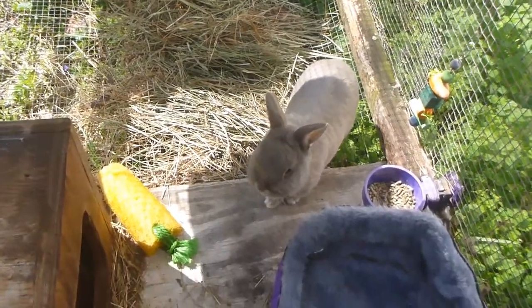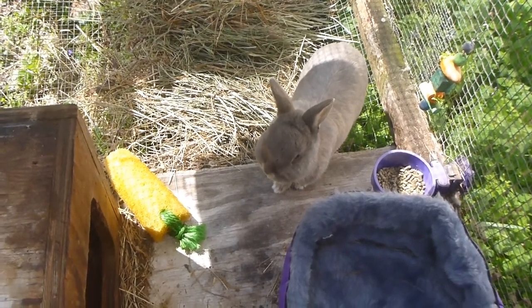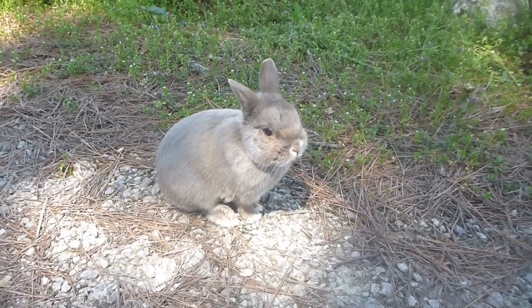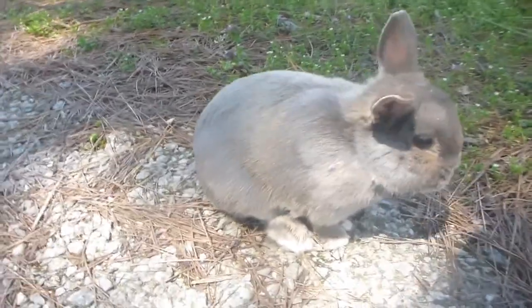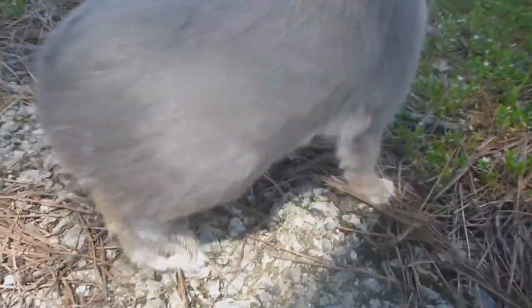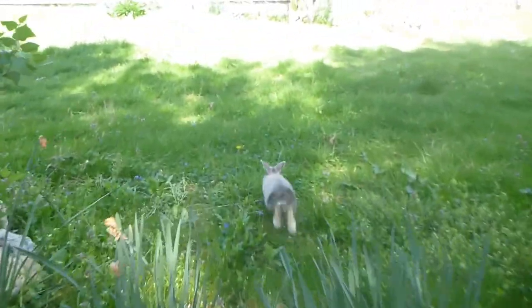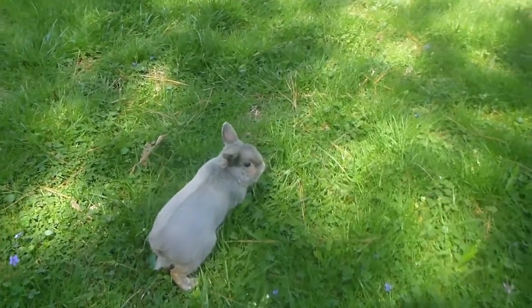This is my pet rabbit Jude. He is about eight years old, so he's a bit of an old man rabbit. Jude is a domestic rabbit, which means he doesn't look like the wild ones we have here, which are eastern cottontails. But even though he doesn't look like them, he has the same behaviors and diet as the wild rabbits, so you can watch him to learn about the wild rabbits that we may see.